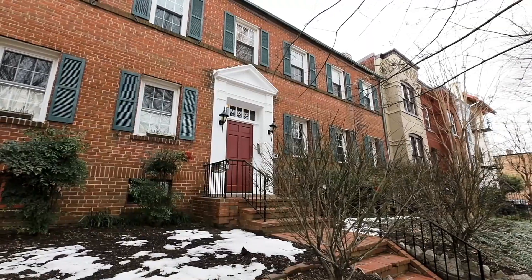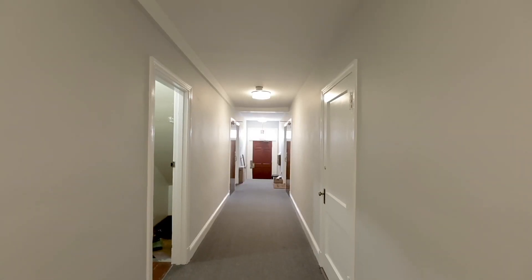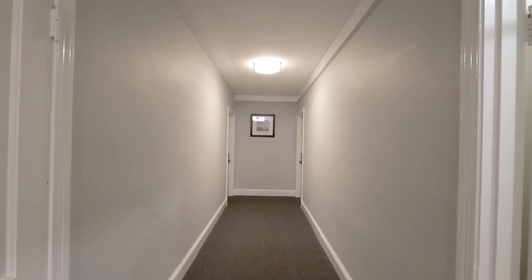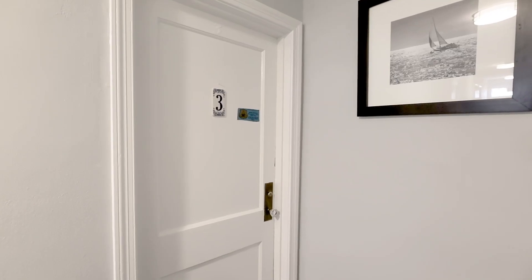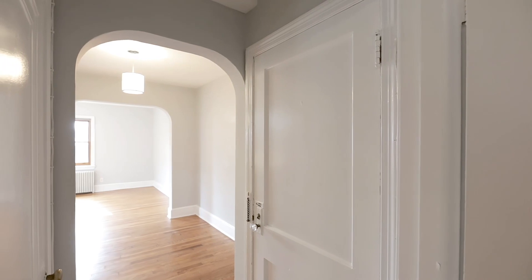Welcome to 909 E Street Southeast, unit number three — the perfect marriage between turn-of-the-century classic D.C. architectural style, thoughtful updates, and amazing location.